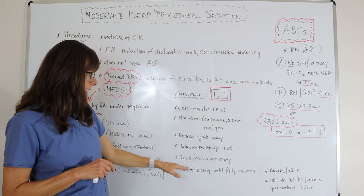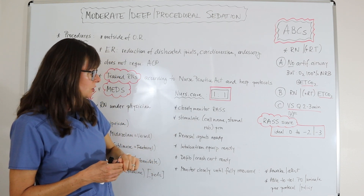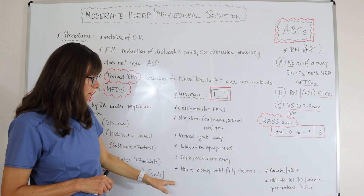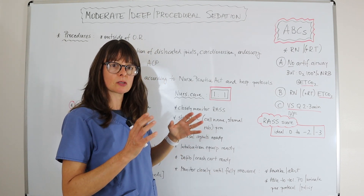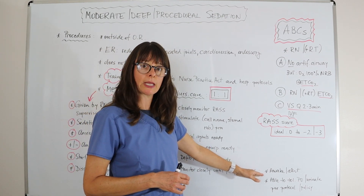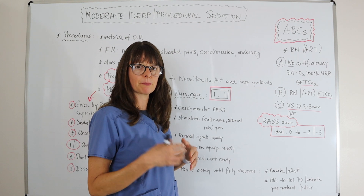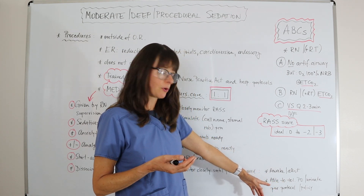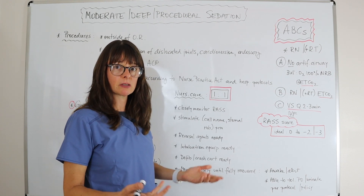Have the defibrillator and crash cart ready, especially for cardiac procedures such as cardioversion. Stay with the patient one-on-one and monitor closely until they are fully recovered per your facility's protocol. Generally, the patient must be completely awake and alert — they may not remember the procedure due to the amnesic effect of these drugs — and must be able to tolerate oral fluids or light food, and be able to urinate before discharge or transfer.